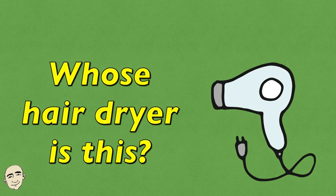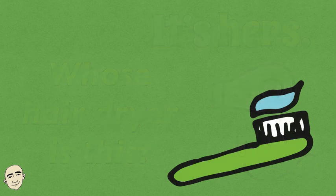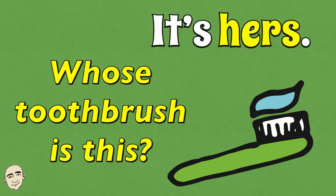Whose hairdryer is this? It's hers. Whose toothbrush is this? It's hers.